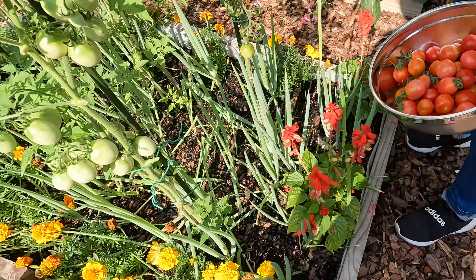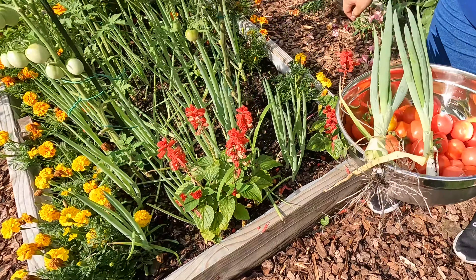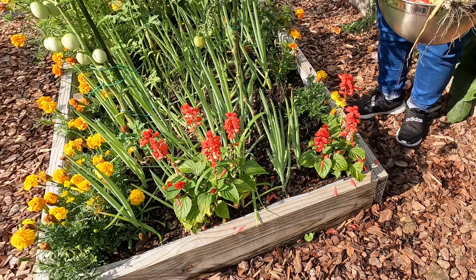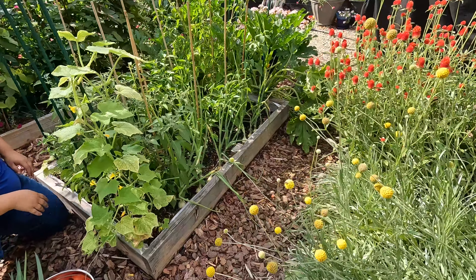I'm also going to harvest some of my Nevechan onions. I've used these onions so much — I already harvested a bunch of them. They're super easy to grow, they've done amazing in the garden, and they taste amazing as well.